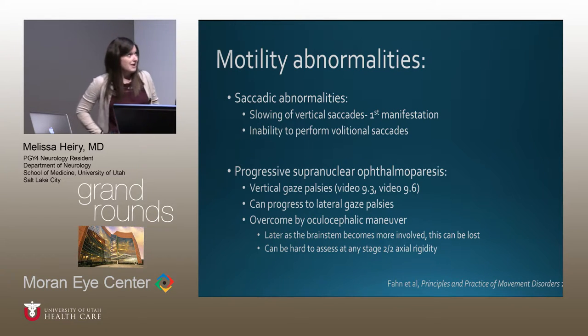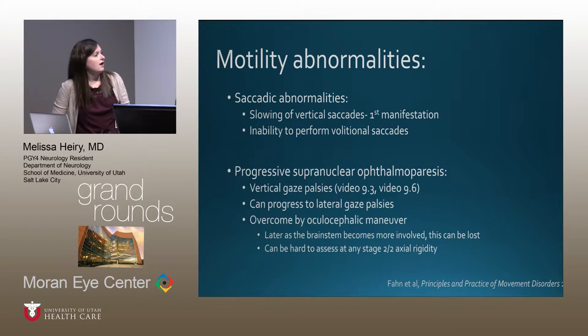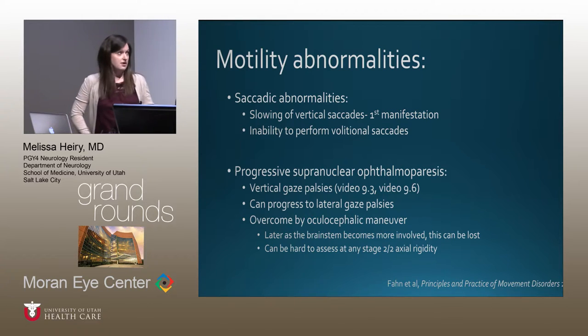The motility abnormalities in PSP include saccadic abnormalities — initially slowing of vertical saccades, which is the first manifestation — and an inability to perform volitional saccades. There is progressive supranuclear ophthalmoparesis with vertical gaze palsies that can progress to lateral gaze palsies. These can be overcome by the oculocephalic maneuver, but as tau deposition increases and the brainstem becomes involved, even that can be lost. Axial rigidity can also make it very difficult to check VOR in these patients.